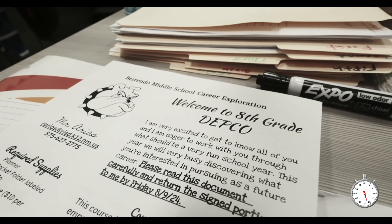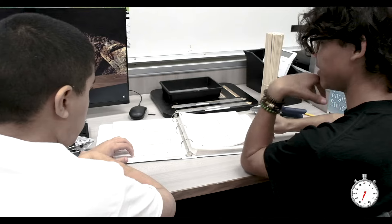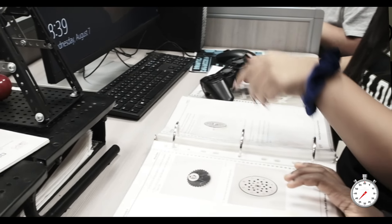We're really focusing on career exploration where the students can use their curiosity to explore the different modules that are based on actual careers in our area. We're in our third year of having a DEPCO lab. This lab gives students opportunities to do hands-on experiences, do different projects, and work that pathway when they get to Goddard the next year.